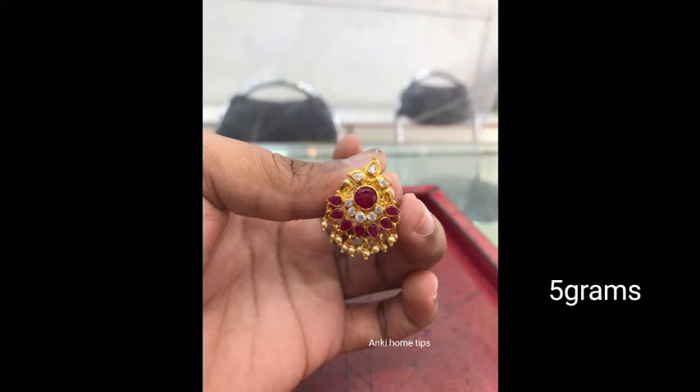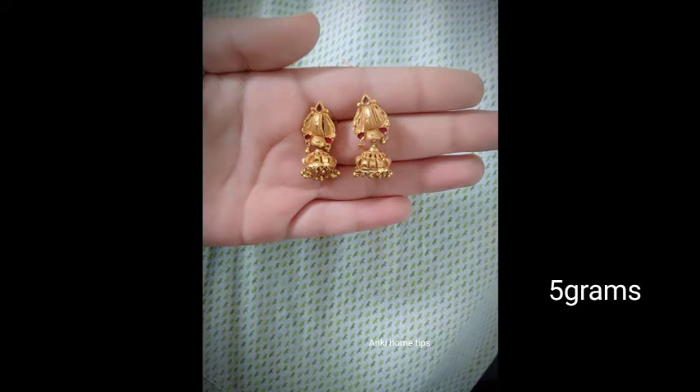Hi Friends! Today I am going to show you the gold earrings collection in the video. I am very interested in this video.